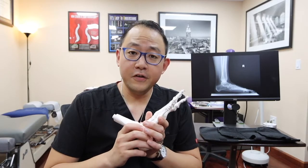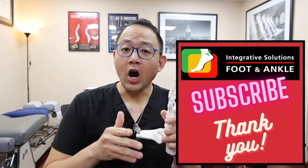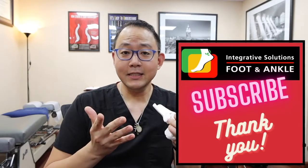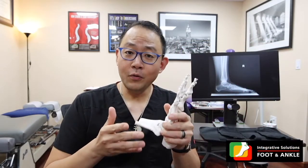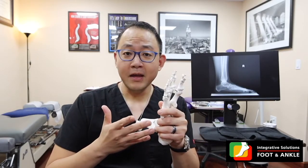Before we go any further, please make sure that you subscribe to our channel and like this video. We upload content on a weekly basis, so you'll be able to follow on various topics of foot and ankle diseases as well as our case studies. So let's talk about what lymphedema is.